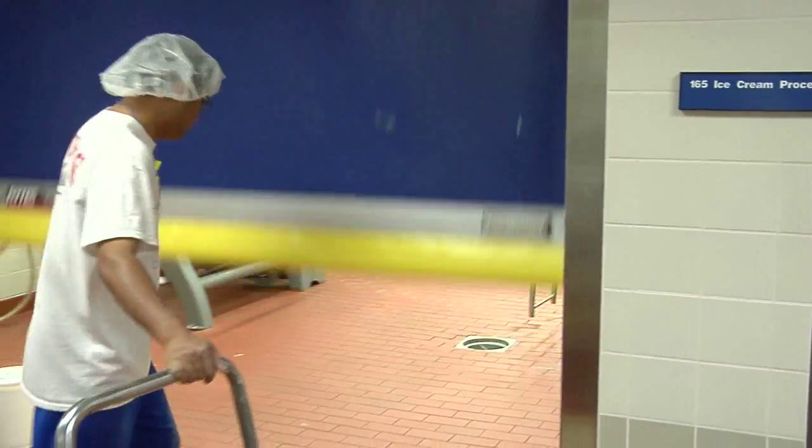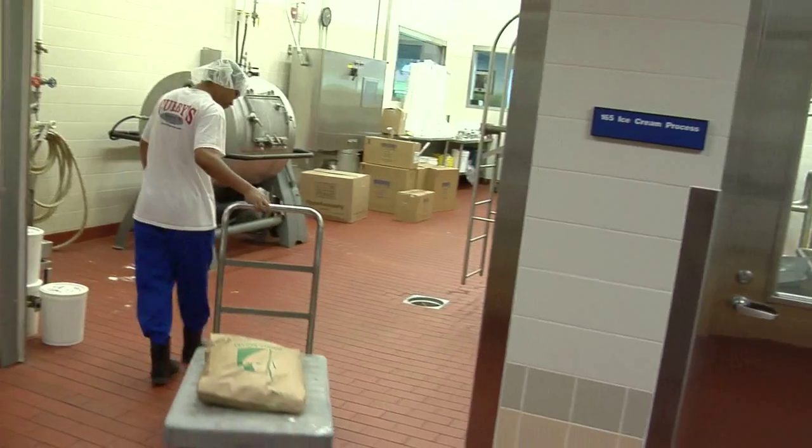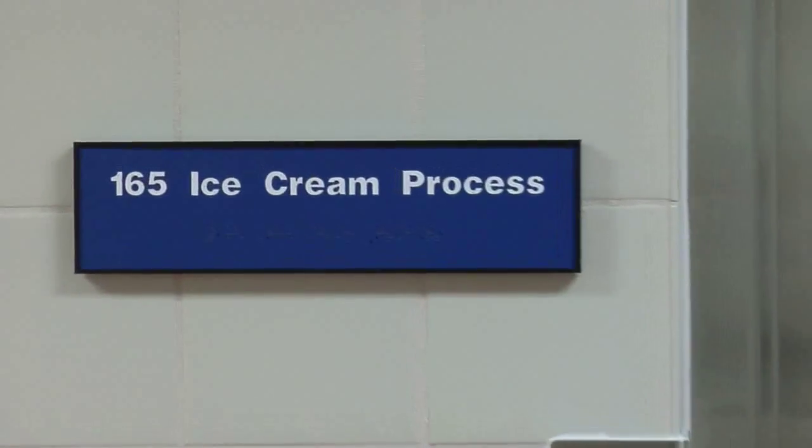I heard the South Dakota State University makes the ice cream here at Putters and Scoops. Is making ice cream a college class? Because if it is, I'm going to go to college.